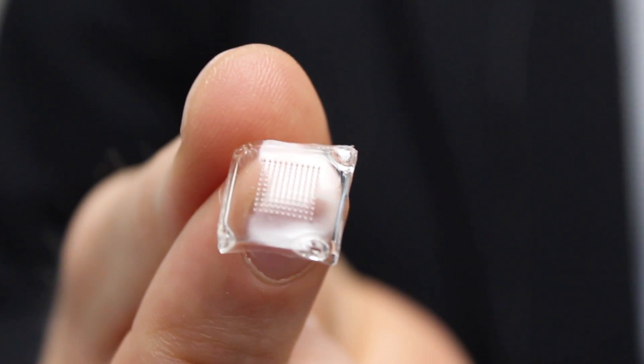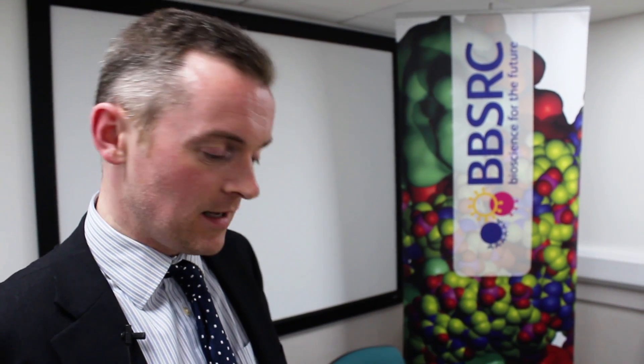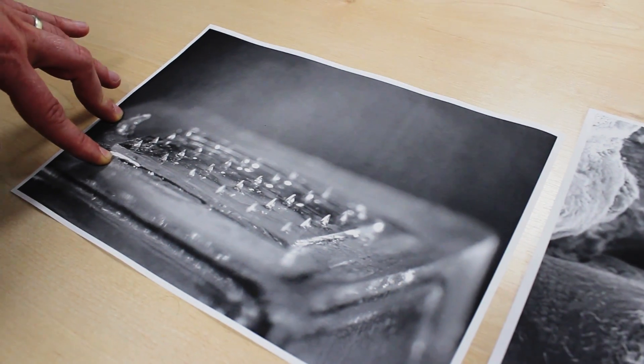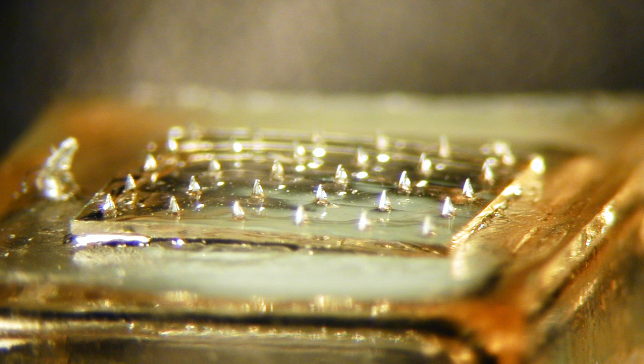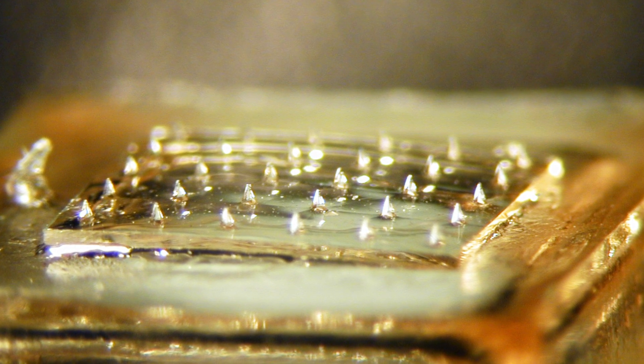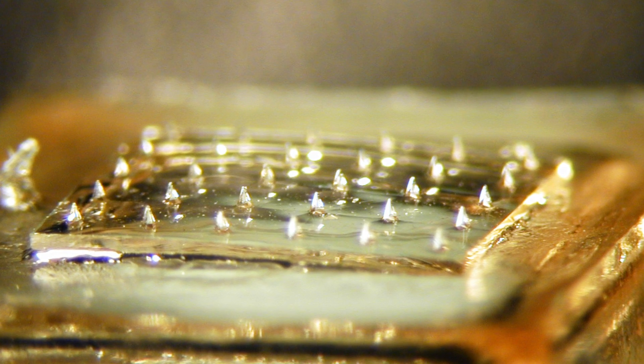It's vitally important that we're able to visualise microneedles because clearly our eye cannot see them — they're on such a small scale. In this first image, we see a light micrograph of our microneedles that we have gold-coated prior to scanning electron microscopy imaging. We can see the individual microstructures and the base plate upon which they are formed.